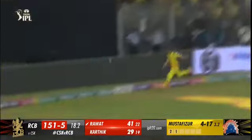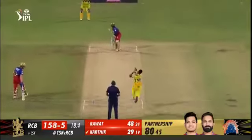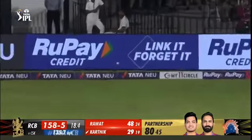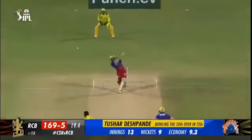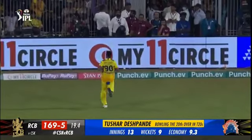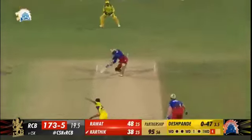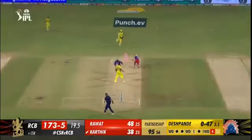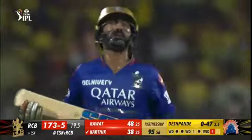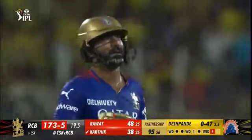A lot of height on it and it looks like enough. That goes fine and that goes for four. Gets past Fizz and goes away for four. That'll be out — direct hit from MS Dhoni. Will be the end of Rowett off the final delivery of the innings.